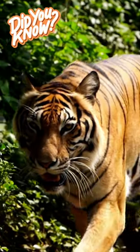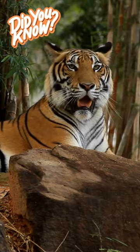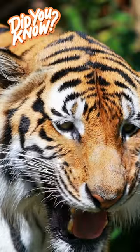Tigers are the largest of all big cats and are known for their striking orange fur with black stripes. These stripes help them blend into their surroundings, making it easier for them to hide while hunting.